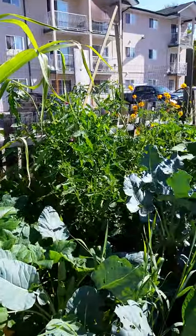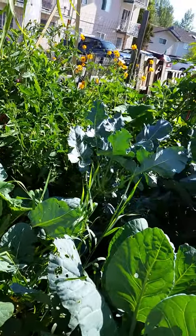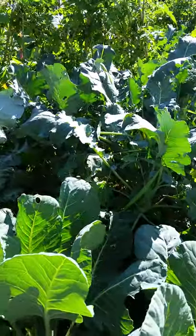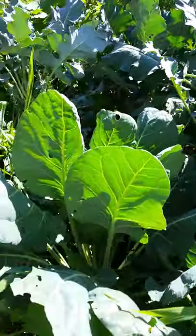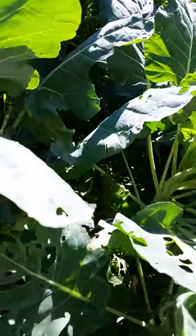I've got tomatoes over there that still need to be trimmed, but they're all tied up. My broccoli — I've just picked a giant head of broccoli, which was awesome. I thought these were cabbages but I really just don't know.